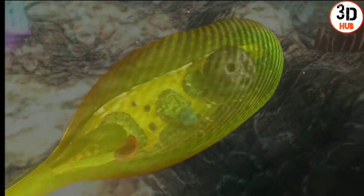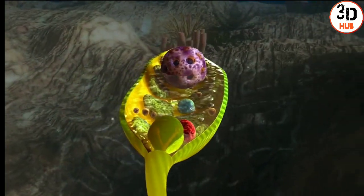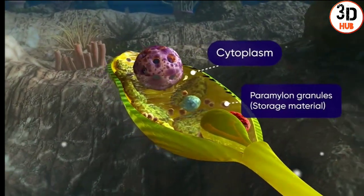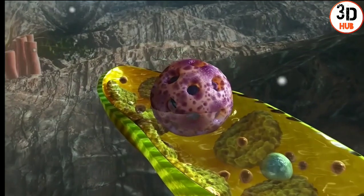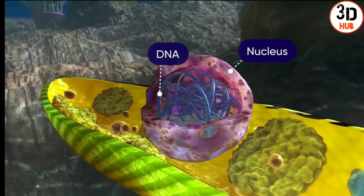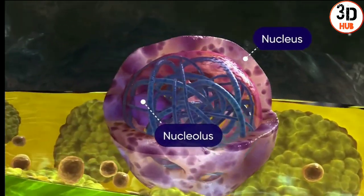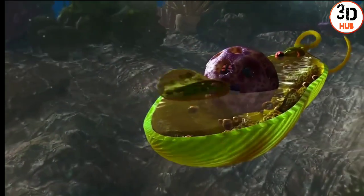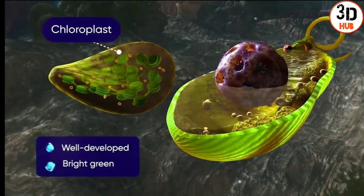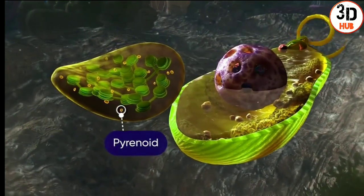An inside view of the cell shows a unique collection of organelles. There are many paramylon starch storage granules scattered in the cytoplasm. The centre of the cell shows a prominent nucleus which contains the cell's DNA and controls the cell's activities. The nucleolus can be seen within the nucleus. Moreover, discoid chloroplasts are present; they are well-developed, bright green, and contain grana. Sometimes, pyrenoids are also present.